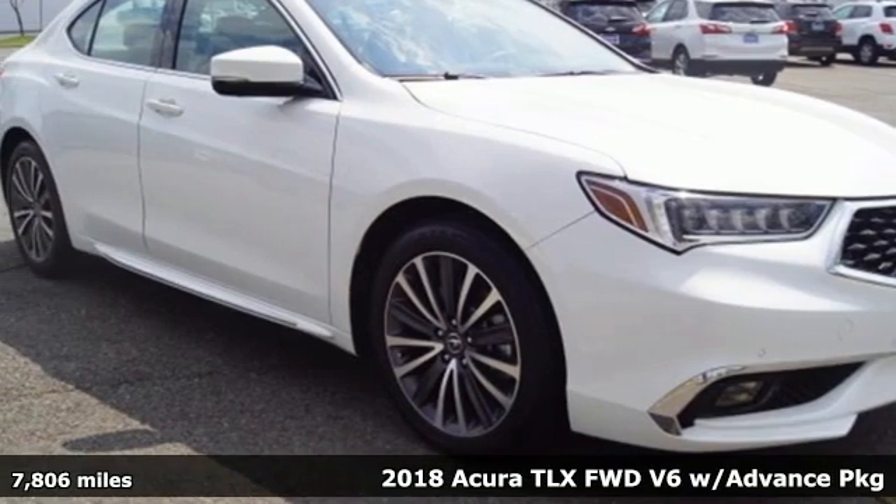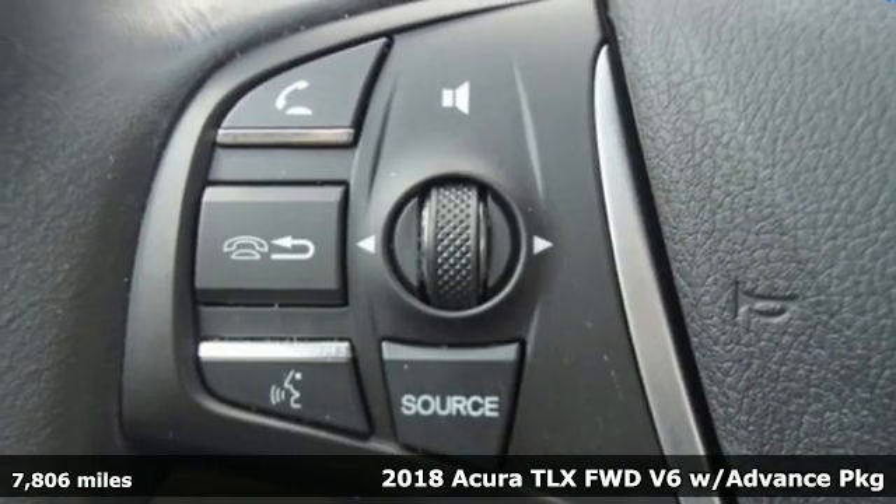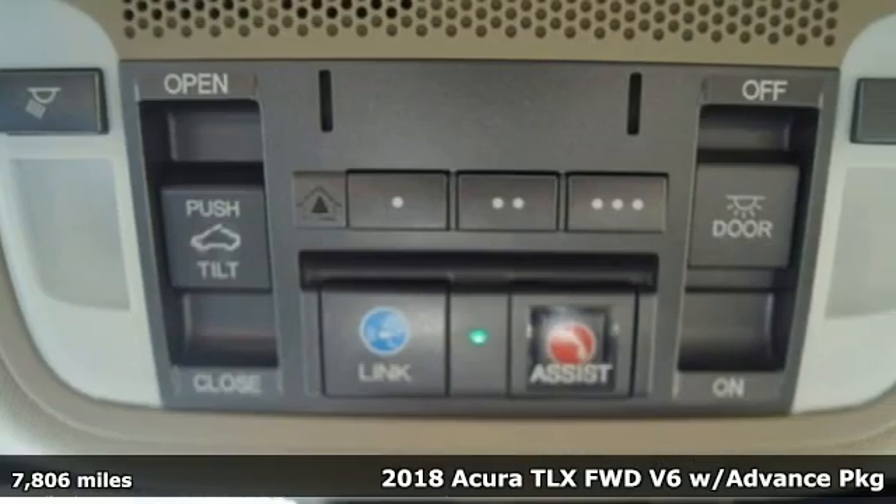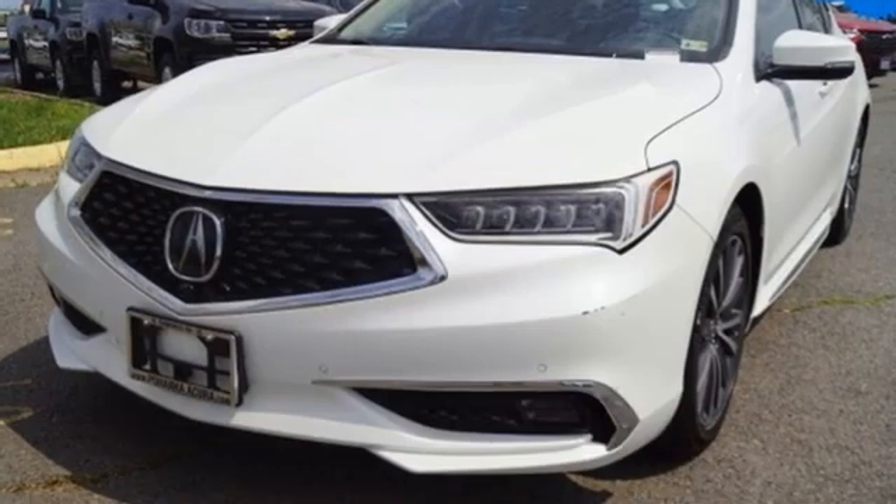Here's a 2018 Acura TLX. Athletes have the best bodies, so it's no surprise this TLX looks as good as it does. And just wait till you experience its performance.